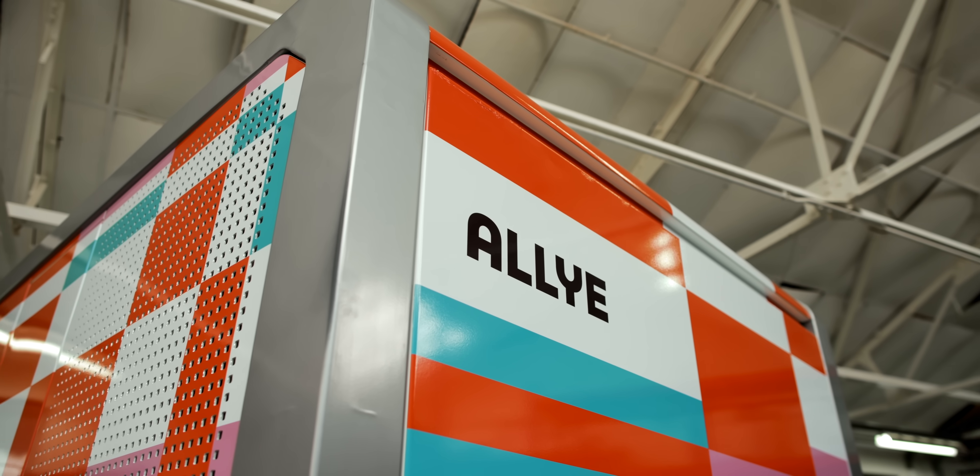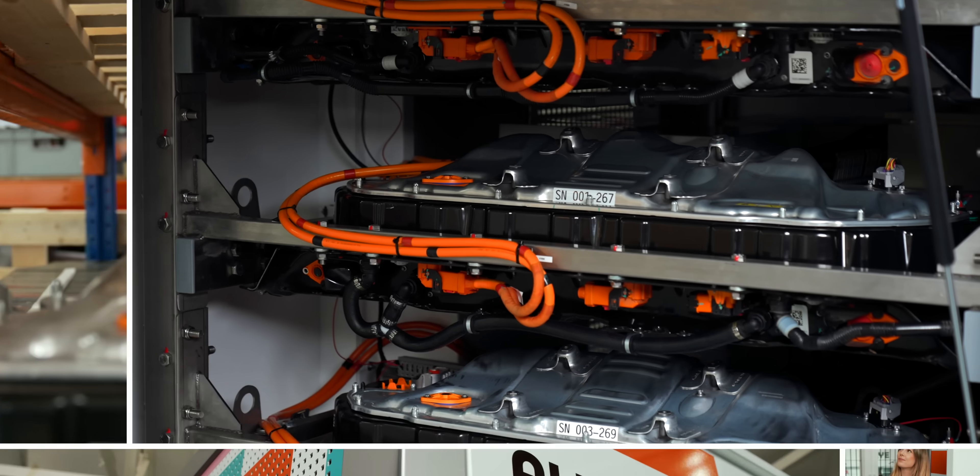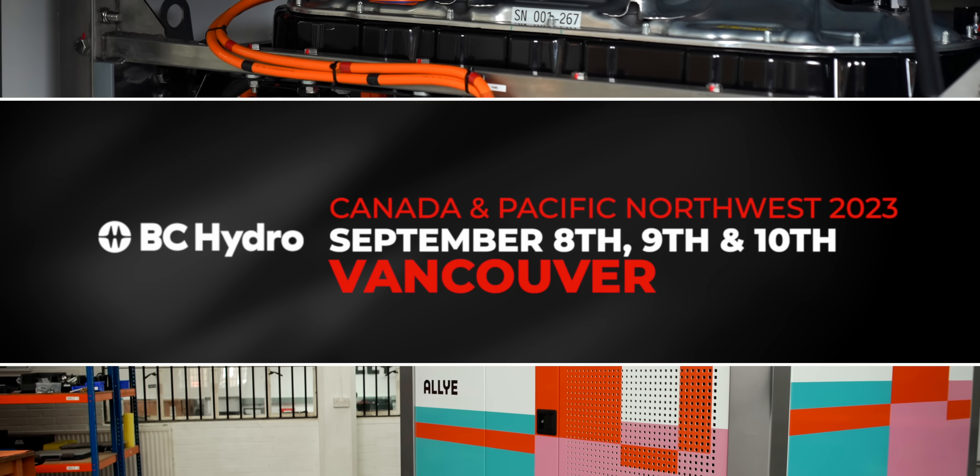If you want to see, touch and feel everything electric in real life, join us at one of our fully charged live shows around the world. Next up we're coming to Canada, so get your tickets today.